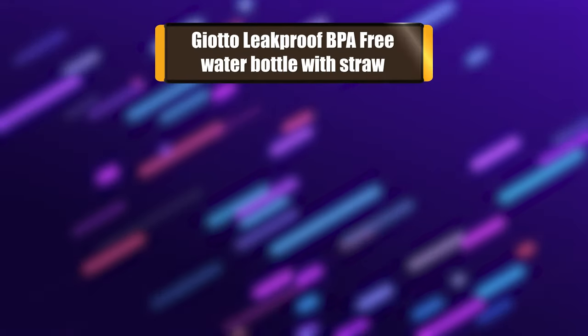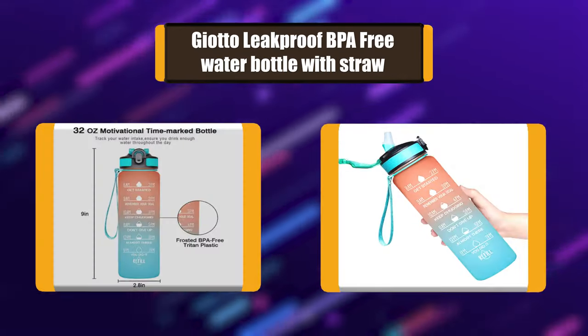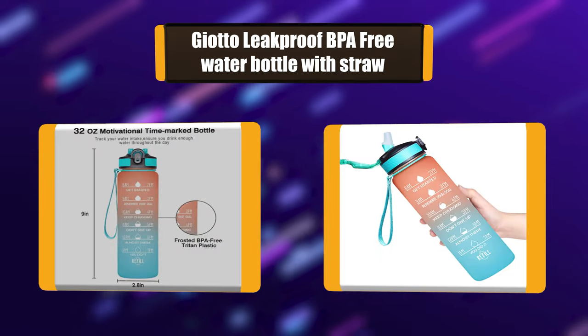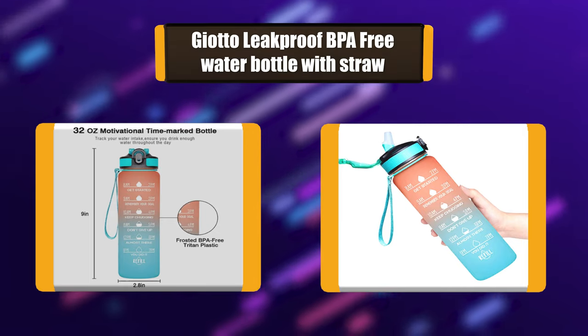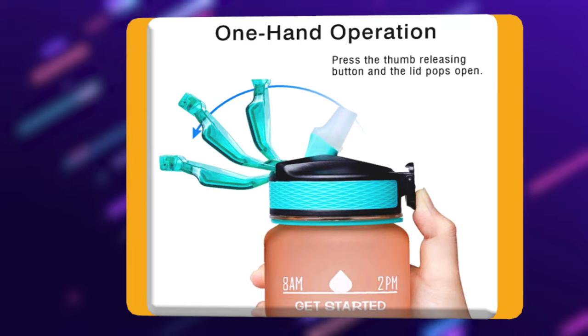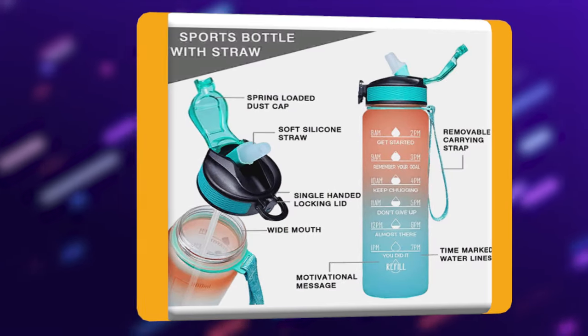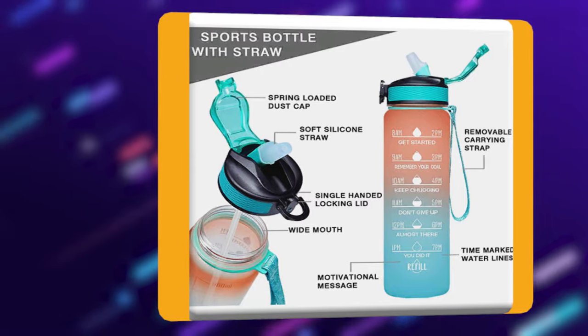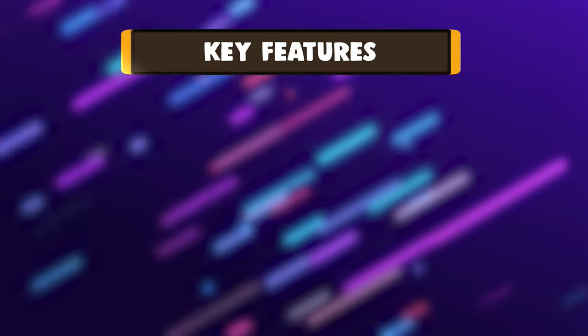Number 2: Giotto leak-proof BPA-free water bottle with straw. With unique inspirational quotes and time markers on it, this water bottle is great for measuring your daily intake of water, reminding you to stay hydrated throughout the day. A must-have for any fitness goals including weight loss, appetite control, and overall health. The patented flip-top lid is designed with a secure lock.